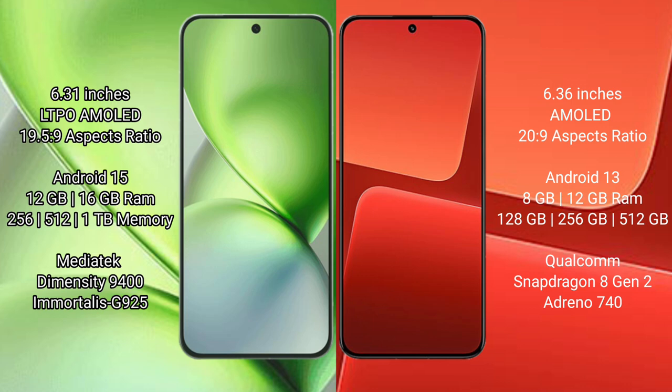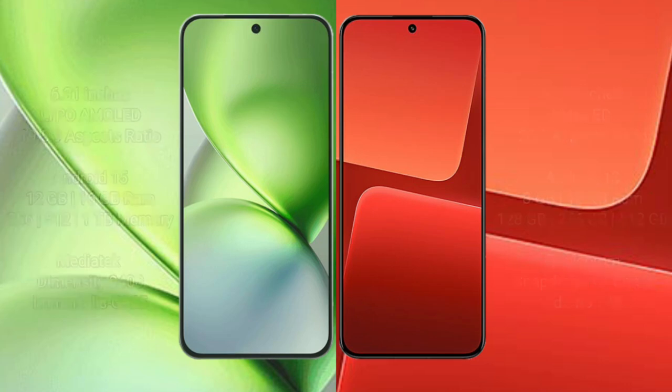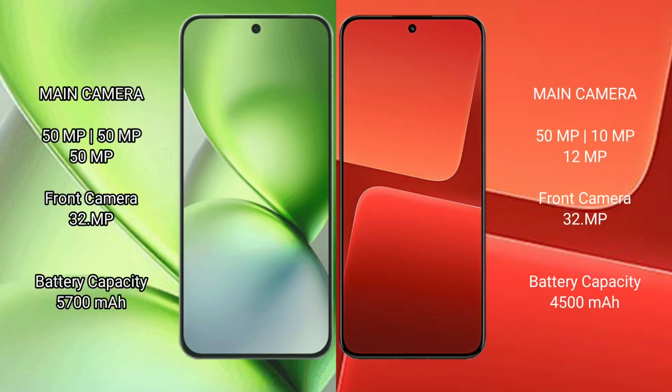The Xiaomi 13 is powered by the Qualcomm Snapdragon 8 Gen 2 processor with Adreno 740 GPU. The Vivo X200 Pro Mini features a rear triple camera setup of 50MP, 50MP, and 50MP, with a 32MP front camera. The Xiaomi 13 features a rear triple camera setup of 54MP, 10MP, and 12MP, with a 32MP front camera.